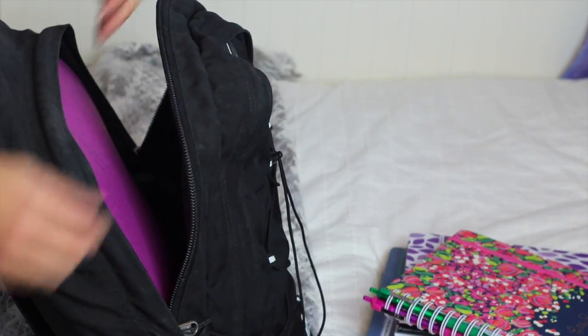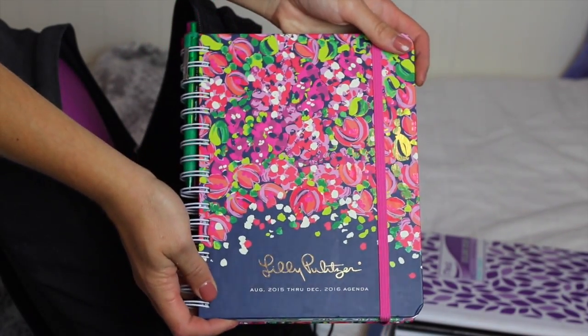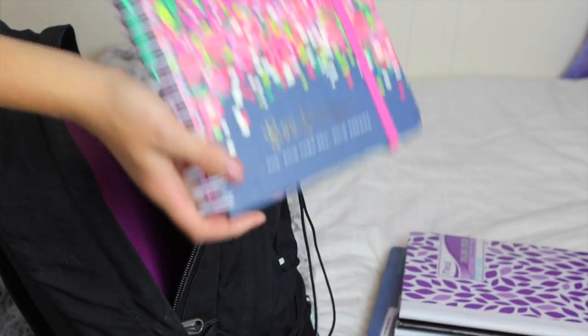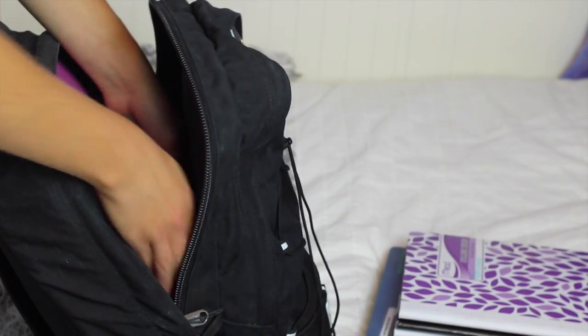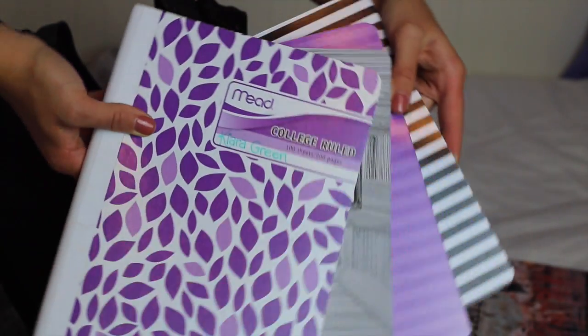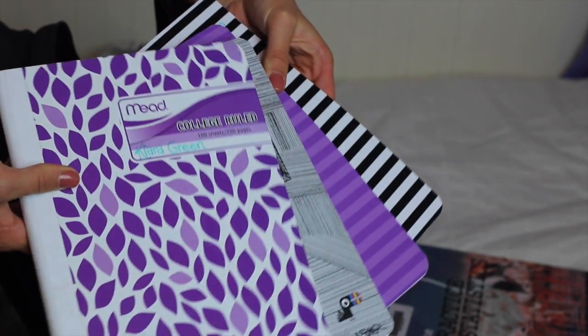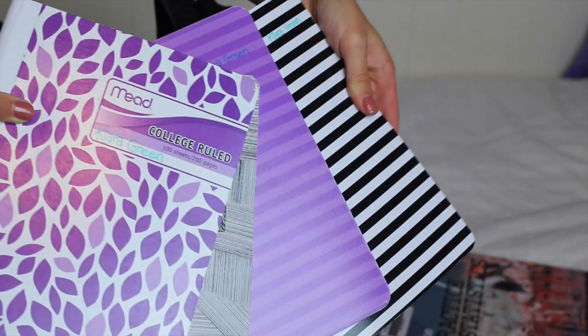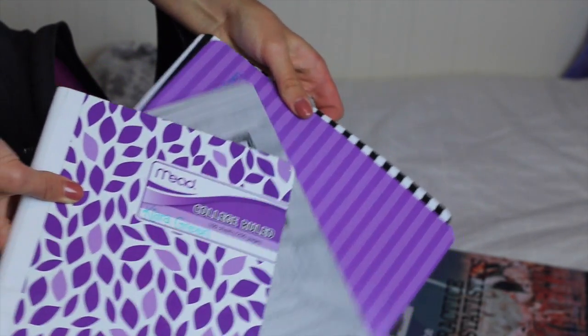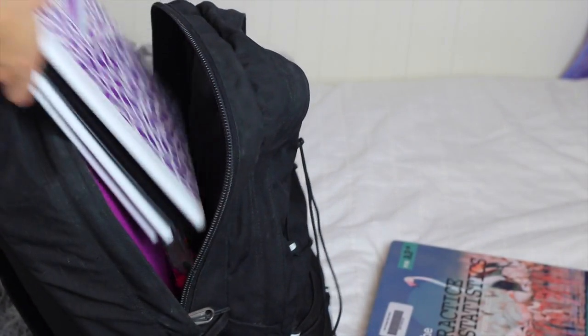The next thing I put in there is my Lilly Pulitzer planner, which I've been using a lot to plan out my crazy schedule — I'm absolutely obsessed with it. And then I keep some composition books for some of my classes. I got all of these at Target; I was going with a purple and black theme this year because I think they're really cute and it's fun that they coordinate together.